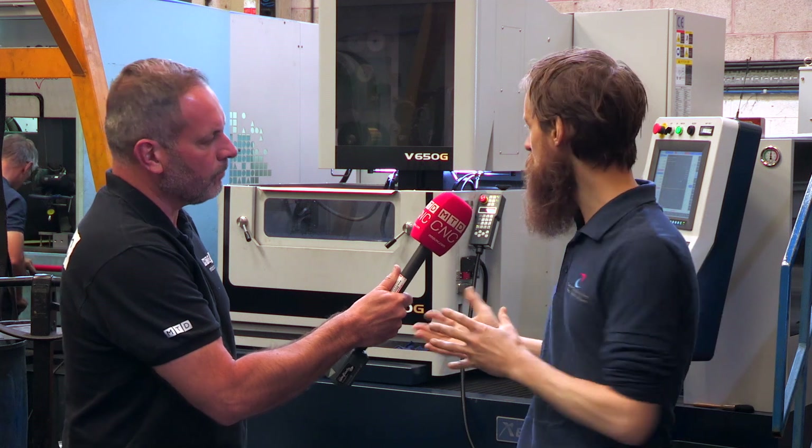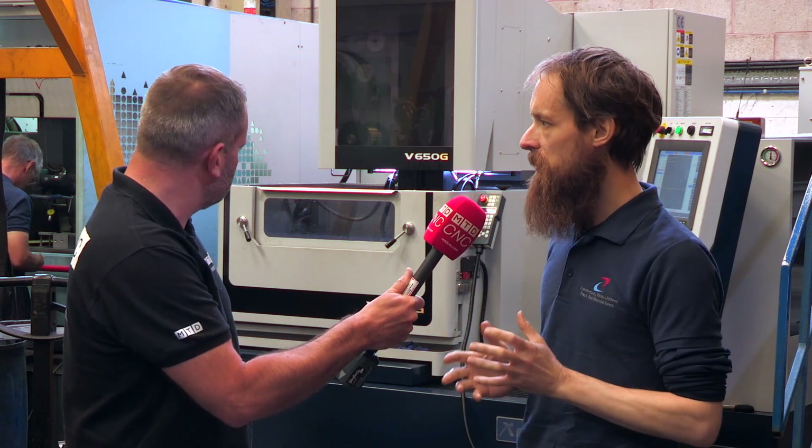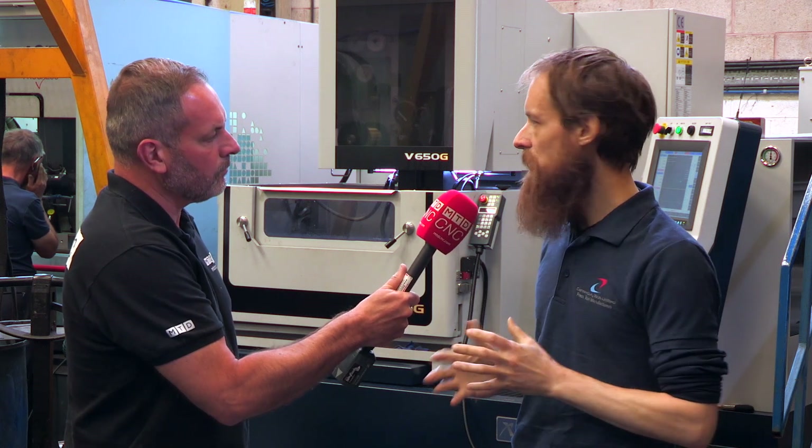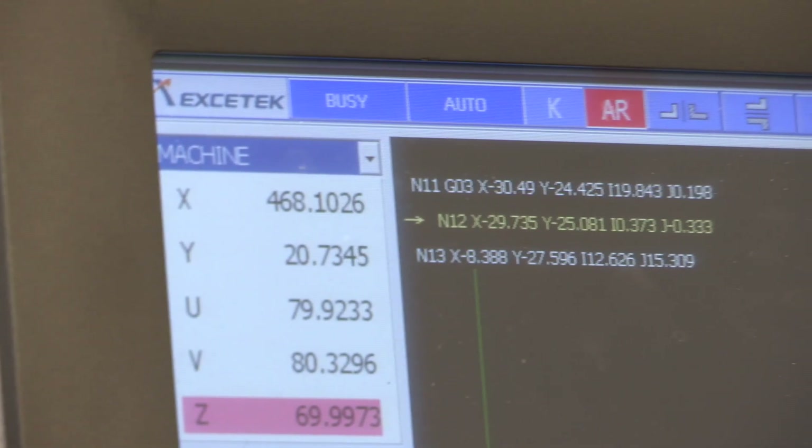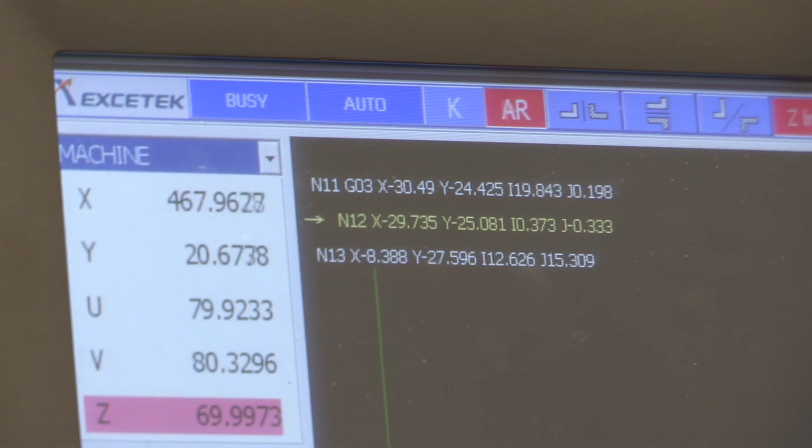Also, the size of the table was bigger than what a lot of machine tools offered. And the functionality of the machine — because we'd used Sodics in the past — was as good as what we'd previously used.